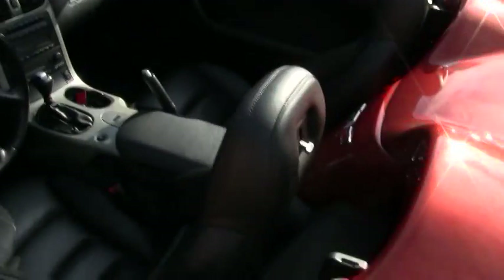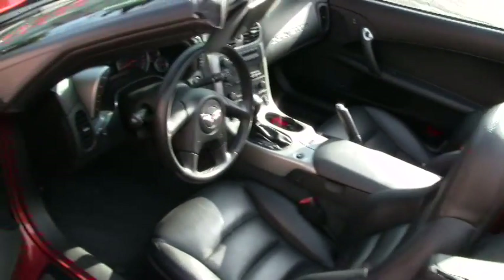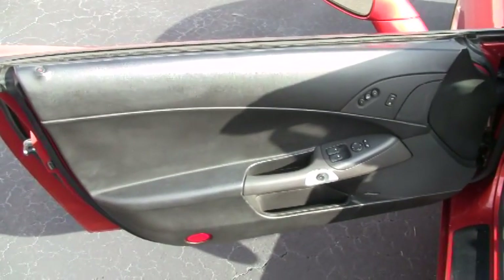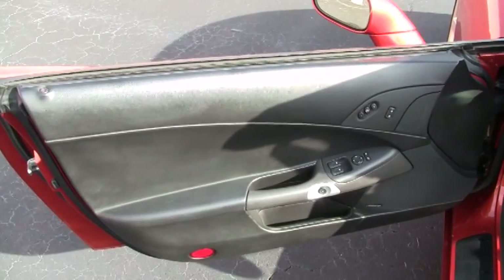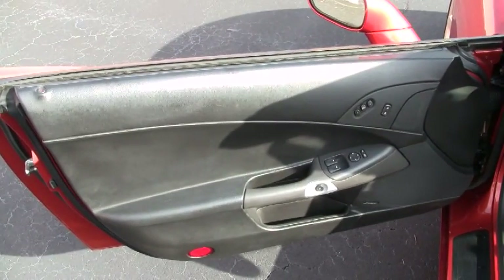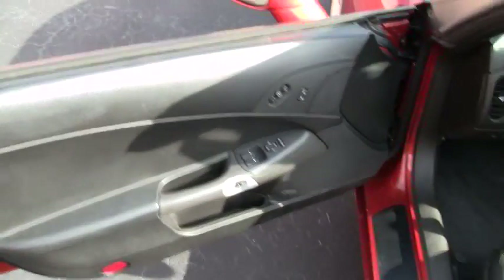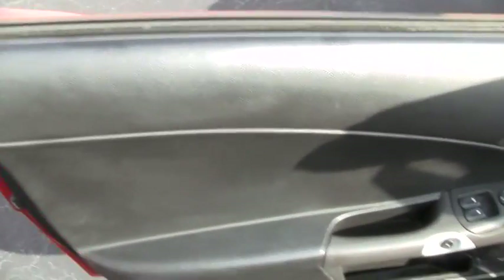Let's go ahead and take a look at the interior. I'll start over here with the door panel. The interior of this Corvette is what we would consider to be very good condition. As you can see, the door is in pretty good shape.